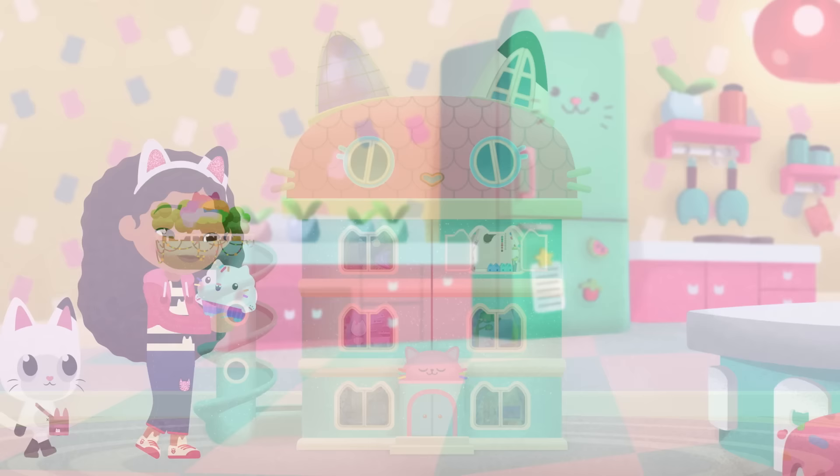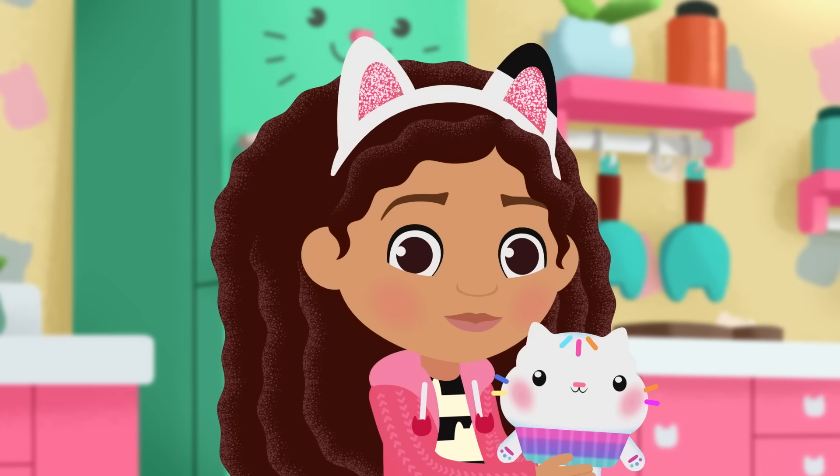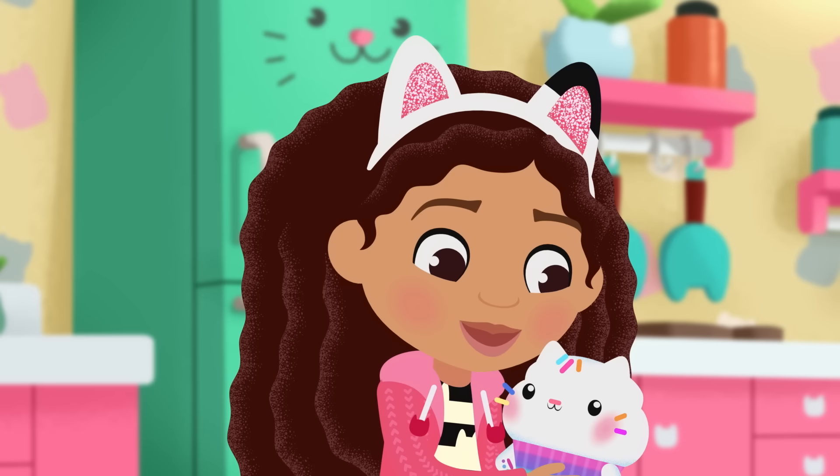Come on Gabby, come on Pandy, it's right over here. Hi, you're just in time — Cakey's about to share some delicious cake with us. It's a rainbow cake.